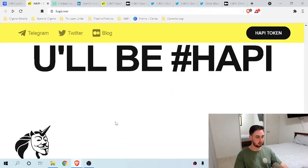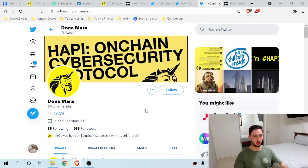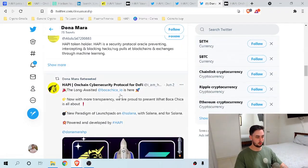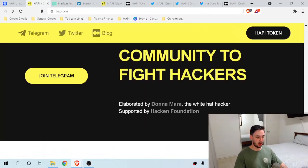HAPPY is designed for the community to fight attackers. It's elaborated by Donna Mara, the white hat hacker, supported by the Hacken Foundation. Donna Mara is kind of the alias of the person behind the control of HAPPY itself. Hacken Foundation supports HAPPY in marketing, but Donna Mara is the face of HAPPY and fits the anonymous theme of the project. We don't know who this person is based on my research. They do say some funny things on Twitter and are involved with the project. They are a white hat hacker, meaning they hack in the best interests of the people — kind of like Anonymous but a little less intense.